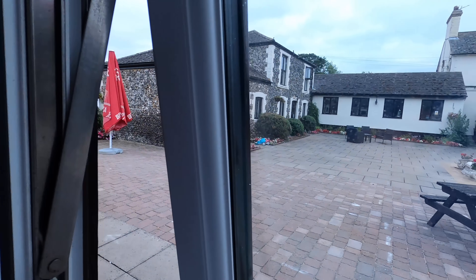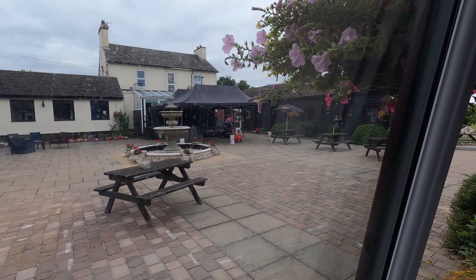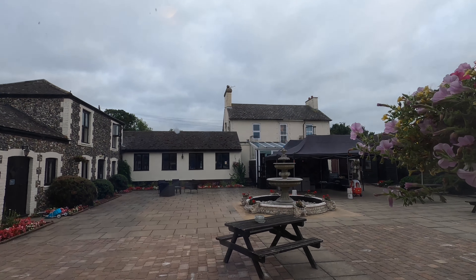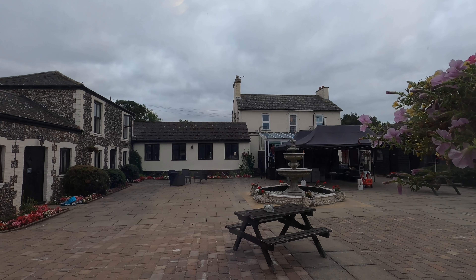All the rooms are basically around this courtyard and they've all got different aeroplane names outside — all the rooms are named after aeroplanes. And that building over there is the pub and restaurant which is connected to this hotel.